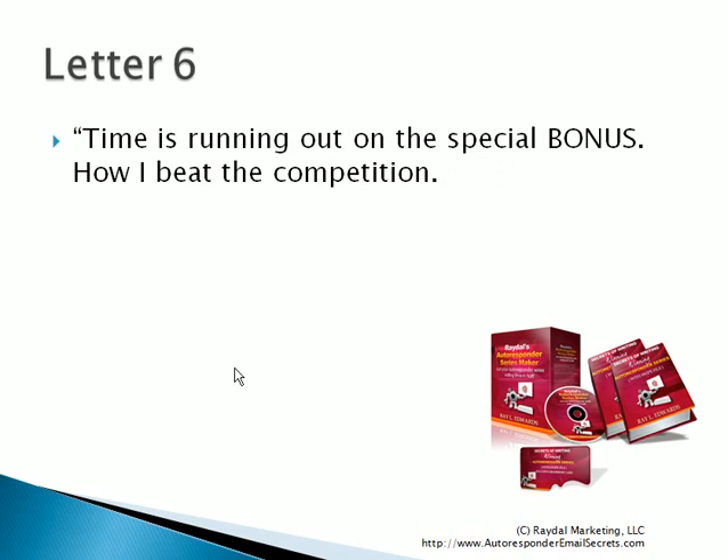Now we come to letter number six. In letter number six, you need to indicate that time is running out — it's a time-is-running-out message — and you indicate some special bonus they can get. One important note: this autoresponder series must be set up so that if the person becomes a customer, your system automatically takes them out of this series. These letters are not for your customers. So you say time is running out on the special bonus, and you also talk about how you beat the competition — your unique selling proposition and how your product is better than your closest competitor.